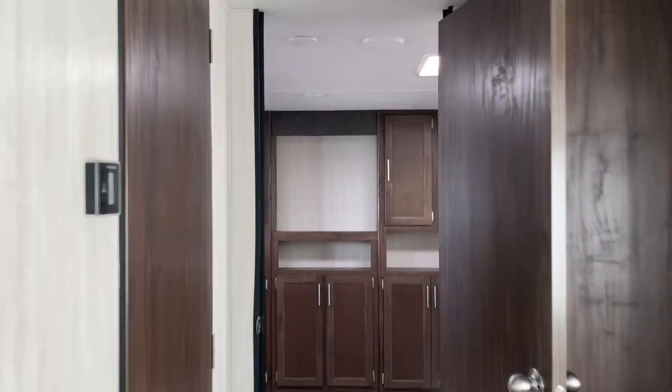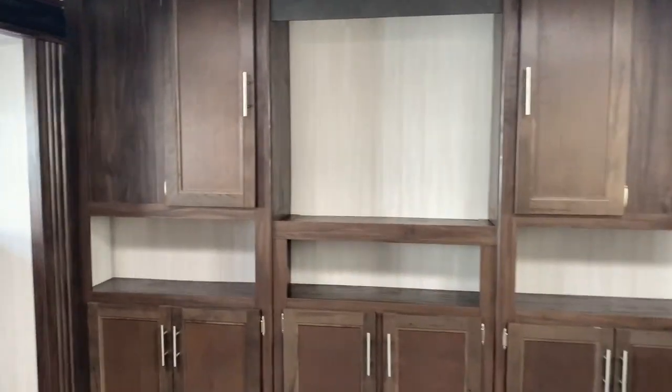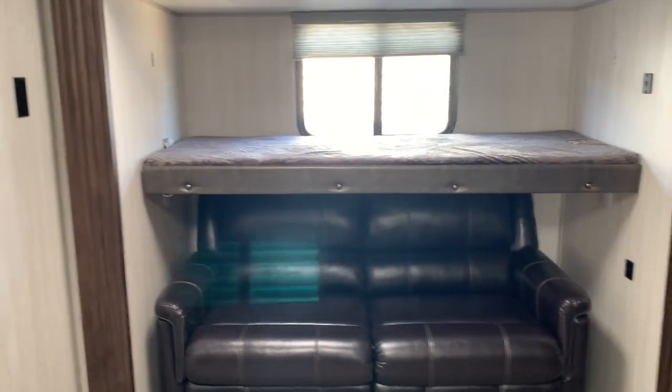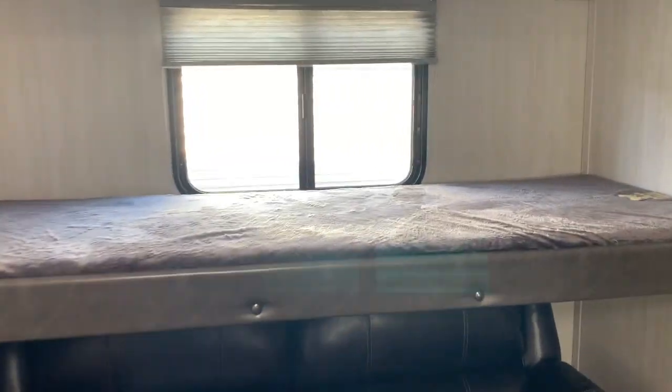Entering the back area, we've got a huge storage entertainment wall. There are opposing slides in this bunk room so you can see how much room you actually have. On each slide out you've got a tri-fold sofa with a bunk overhead.